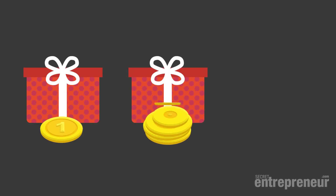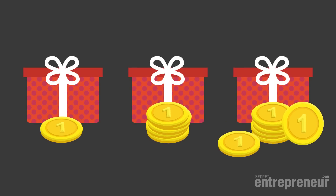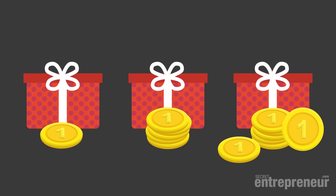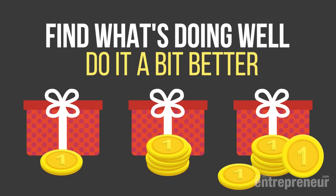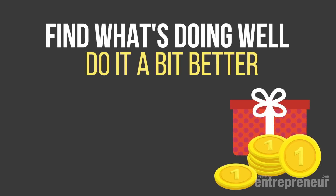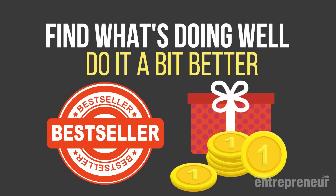Building a business on Amazon starts with finding great products to sell. The foundation of the business model we teach in our Amazon Tycoon video series is really quite simple: you find products that are already selling well on Amazon and make them a little bit better under your own brand and with better marketing. Choosing the right products is the key to your success.